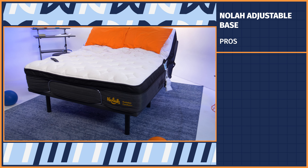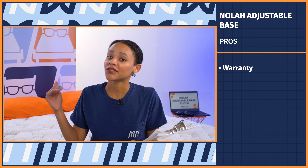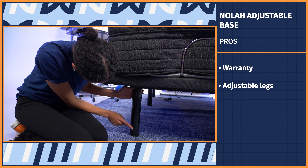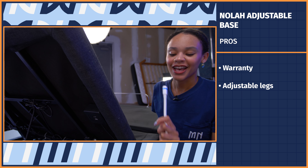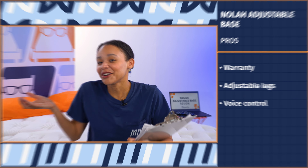Now it's time to go over the highlights of what I did and didn't like about the NOLA adjustable base. Let's start with the pros. First, this base has a long warranty — about 10 years — which is the cap of what I've seen so far. Next, adjustable legs: you can adjust the entire height of your bed in four-inch increments, or remove the legs altogether if you want something closer to the ground. Lastly, voice control — I just feel like it's the future.